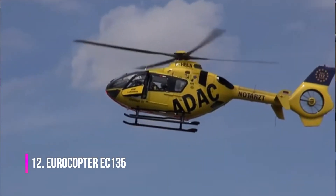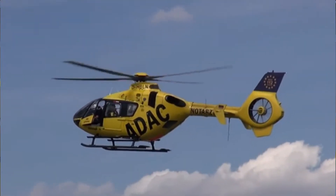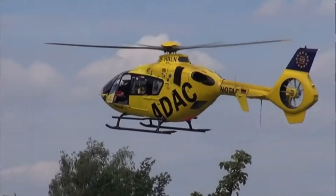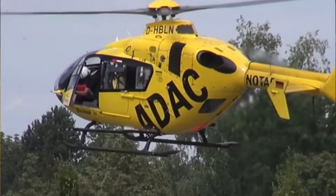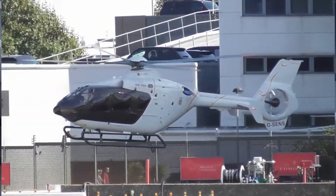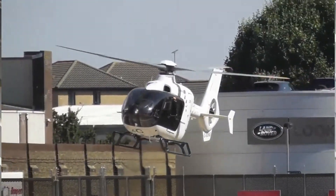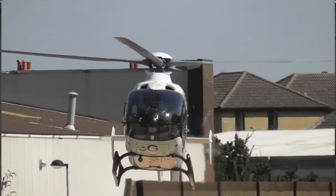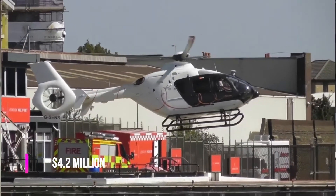Eurocopter EC-135 is one of the most beautiful helicopters built by the legendary Airbus company. This civilian light helicopter can reach a maximum speed of 259 kilometers an hour, and its flight range is 620 kilometers. The interior of this helicopter is made by the world-famous luxury fashion manufacturer Hermès. EC-135 is widely used for emergency medical care, as well as for military operations and training. The estimated cost of this helicopter is $4.2 million.